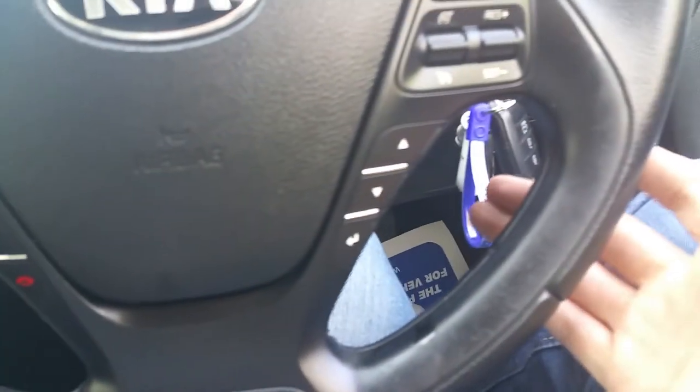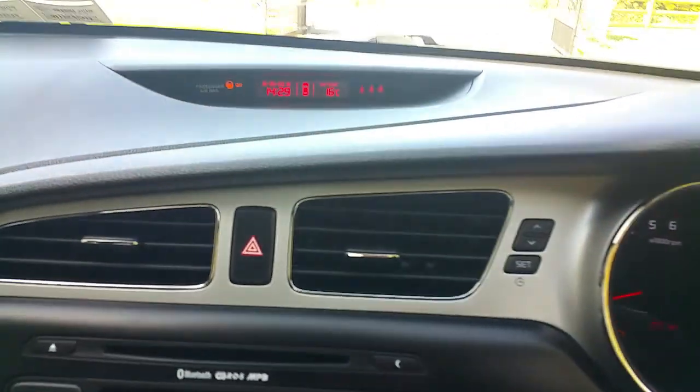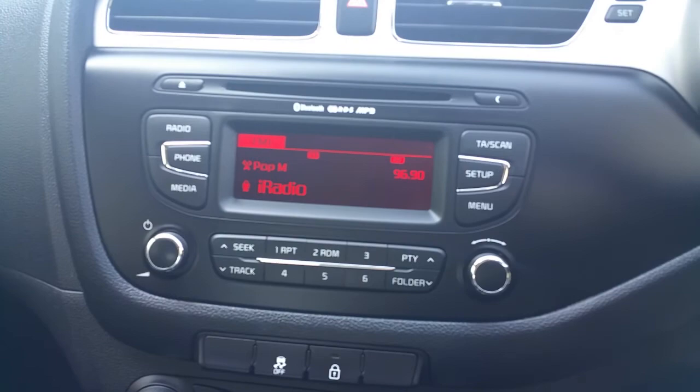So comfort, normal and sport modes are available. Just below that you've got your standard trip computer controls. In the center at the top of the dash you've got your outside temperature meter as well as your time and date. Below in the middle of the center stack you've got your standard CD radio.